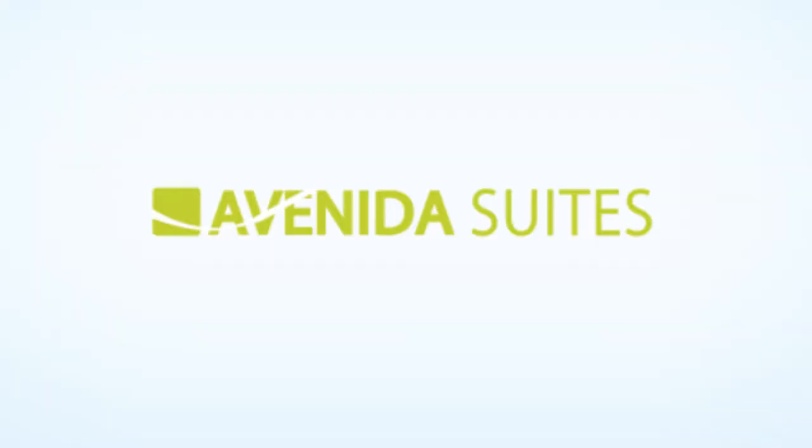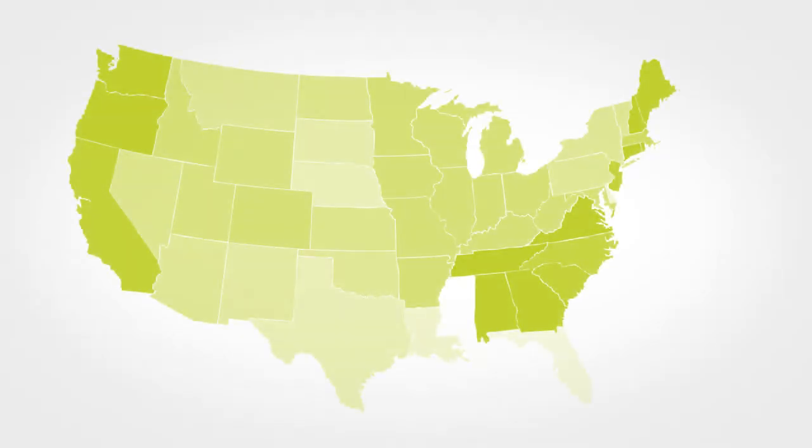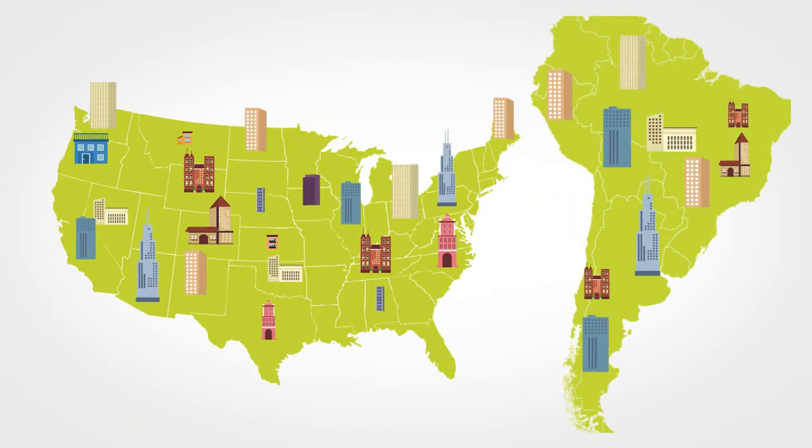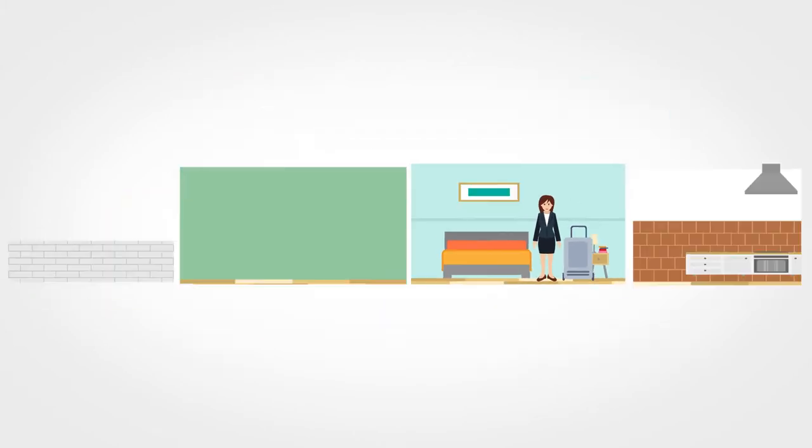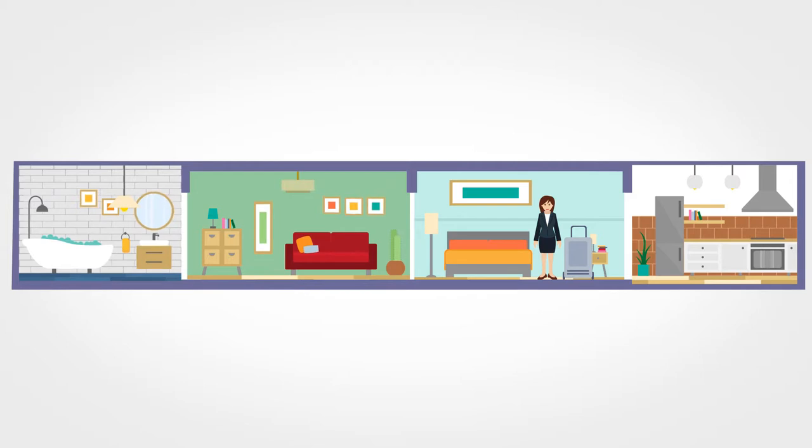Welcome to Avenida Suites. Avenida Suites can help you find temporary housing across the US and Latin America, and you won't be just another come-and-go guest in a tiny space — it'll be a spacious apartment with plenty of room.